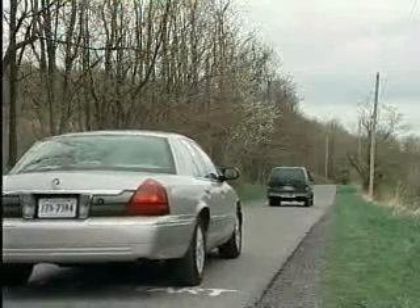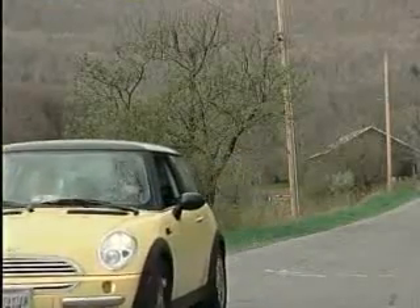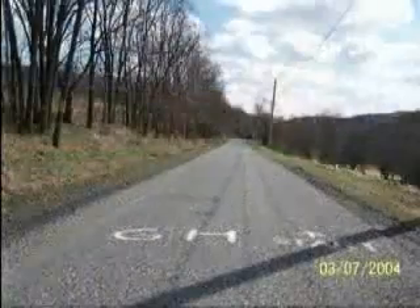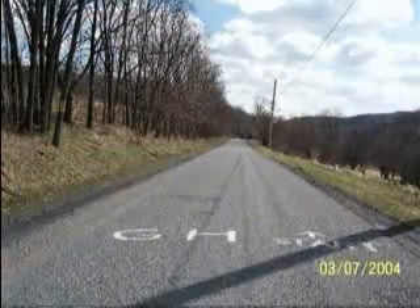Don't believe everything you hear or see. The truth behind this phenomenon is an optical illusion. The embankment is sloped in a way that gives you the effect that you are going uphill. The illusion is caused by the landscape — the position of trees, slopes of nearby scenery, and a curvy horizon line have blended to trick the eye.